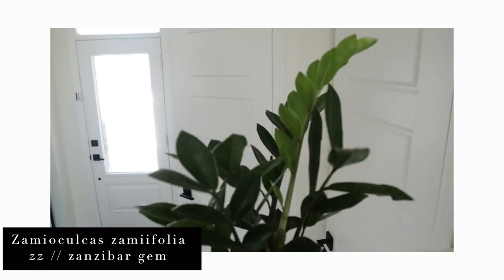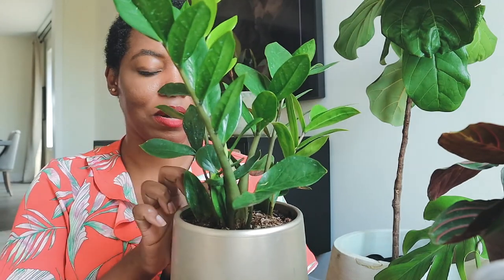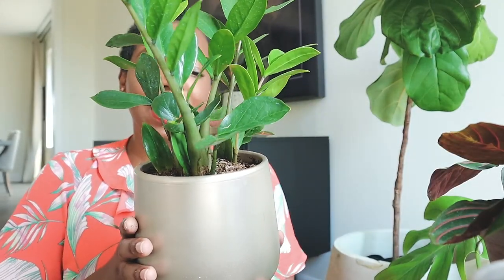This is my ZZ plant — the scientific name is zamioculcas zamiifolia. It grows a whole stem full of leaves; this brand new one is lighter in color than the rest. These plants are super hardy and very easy for a beginner like myself. She basically waters herself because she has these massive bulbs underground that store water and supply the plant as needed. She doesn't need a lot of light or a lot of water — if you water her once a month she'll be good and happy with that.